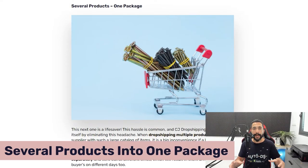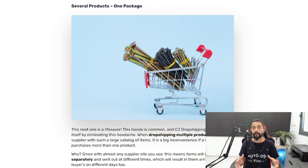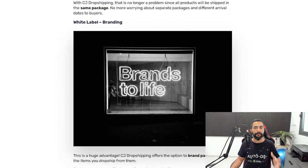Another great benefit is that you can combine several products in one package. When buying from other suppliers like Amazon, Home Depot, Walmart, or AliExpress, items don't always come from the same warehouse — so a customer buying five products gets packages at different times, which is inconvenient. But when buying five different items from the same CJ Dropshipping warehouse, they'll all be packaged together. The customer gets one package on one day — that's a great advantage.